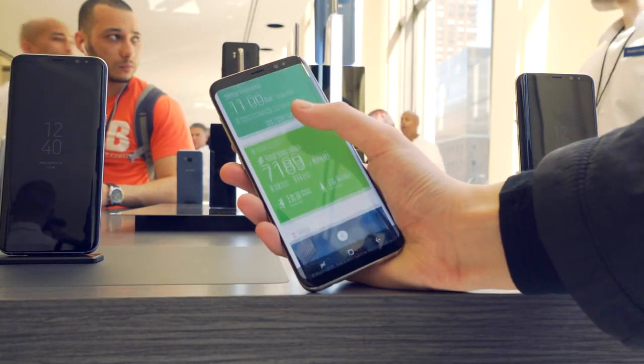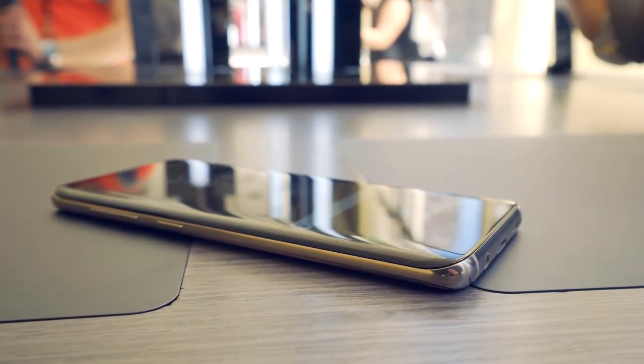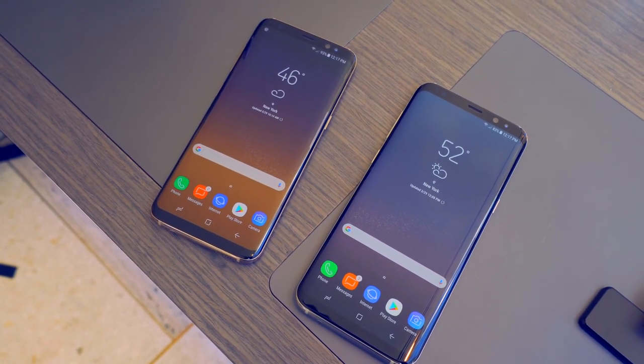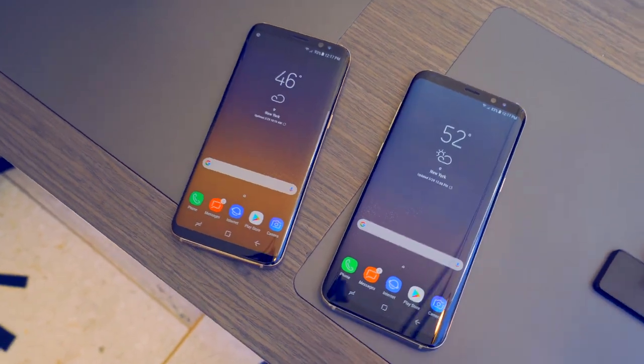I'm definitely excited for the S8 and S8 Plus and will definitely be bringing a ton of coverage on this channel, so be sure to subscribe if this is something you're interested in. Thank you to Samsung for inviting me to Unpacked — let me know your thoughts on the S8 and S8 Plus in the comments down below, and I'll catch you guys all in the next video. Thank you all so much for watching!